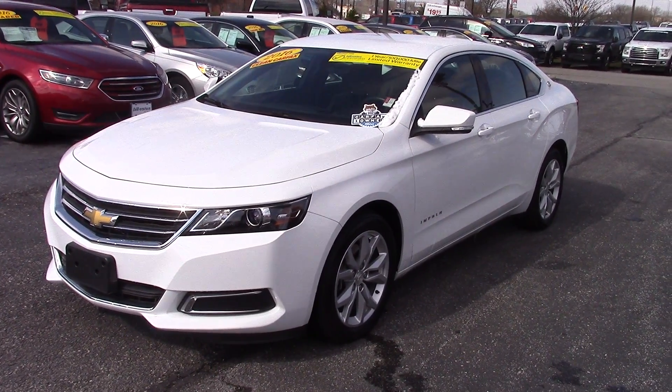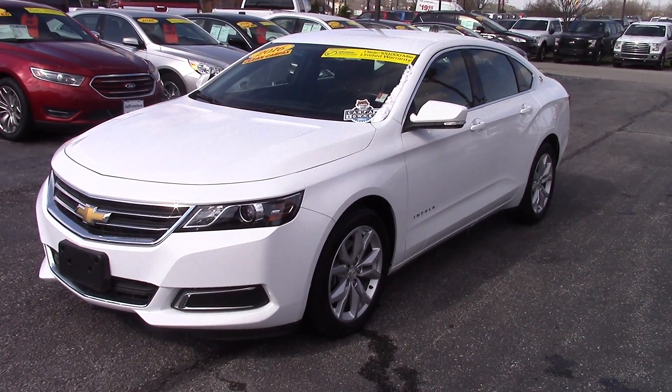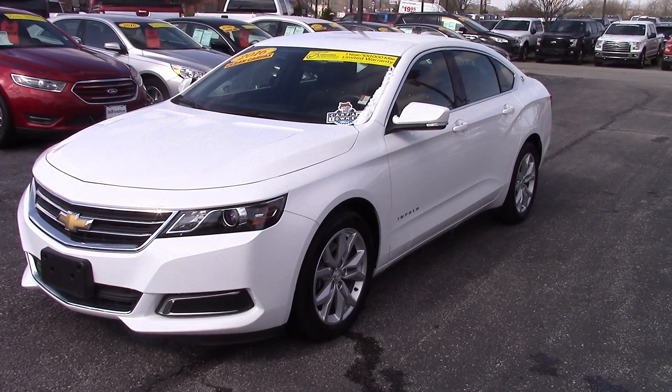Hi, my name is Brandon Wright. I'm an assistant for Michael Parham here at Bill S. Ford. I just want to take a minute and show you this vehicle.